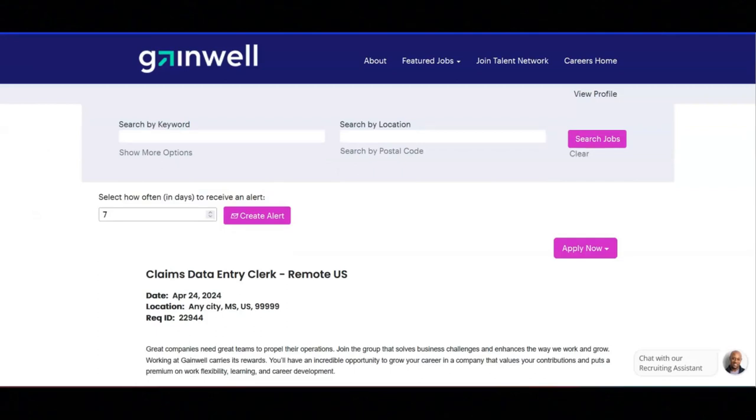I hope all of you are doing well today. For today's video, I'm going to be sharing with you information about this claims data entry clerk position that's being offered by Gainwell.